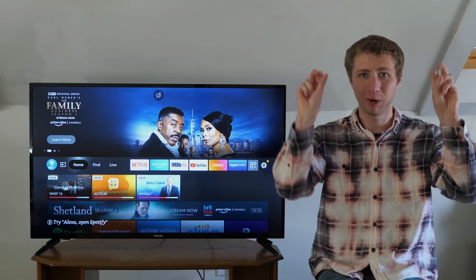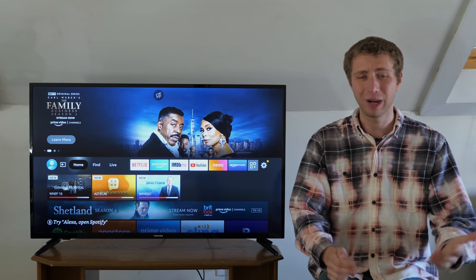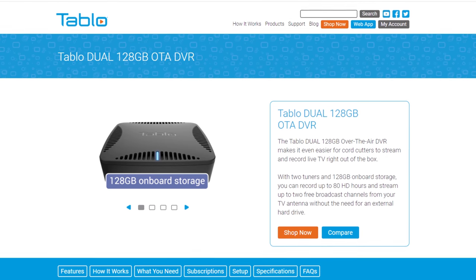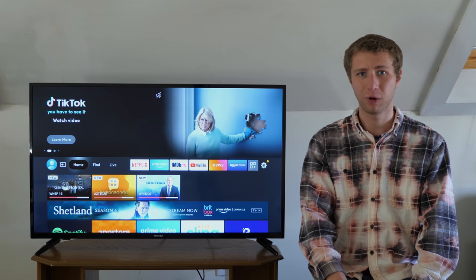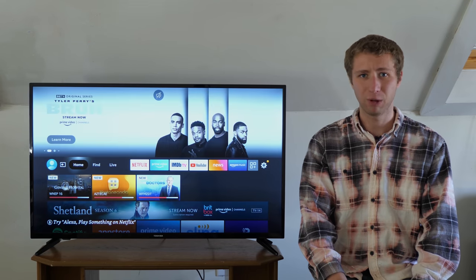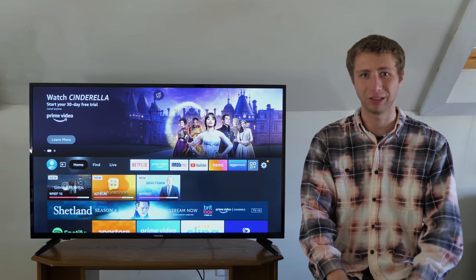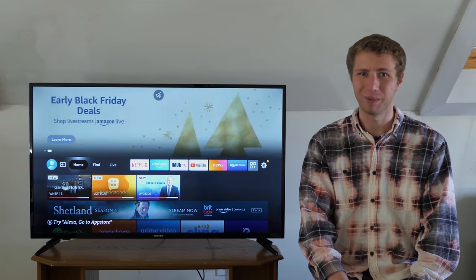In fact, some smart TVs made by LG, Samsung, and Vizio don't have certain apps outside of their app store. For example, let's say you purchase a Tableau over-the-air DVR to record your local over-the-air channels. If you have a Samsung, LG, or Vizio smart TV that doesn't have an Android or Roku interface, you can't download the Tableau app, which means you have to purchase a separate streaming box like a Roku or Fire Stick just to access your over-the-air channels with the Tableau. That doesn't sound like much of a smart TV to me.